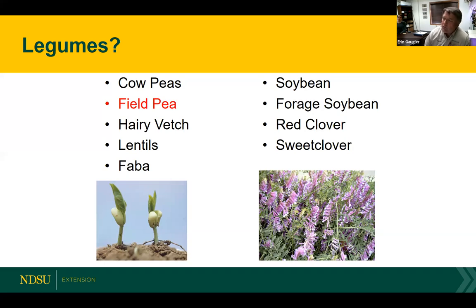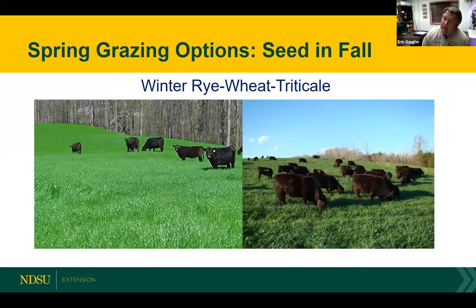Sweet clover gets some press because it's cheap. I typically will only use sweet clover in that fall seeding mix because it's a biennial.